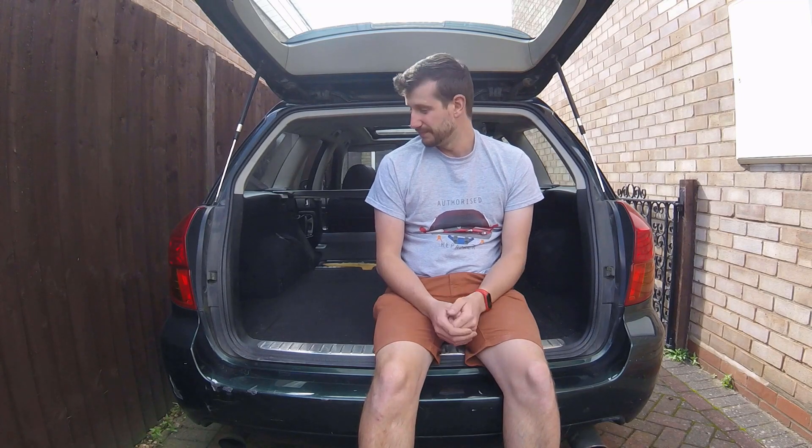It had holes drilled all over the dash and wiring everywhere, and I've removed all that, but it's still looking pretty tatty. It's got 178,000 miles on the clock as well, so it's had a bit of a life.